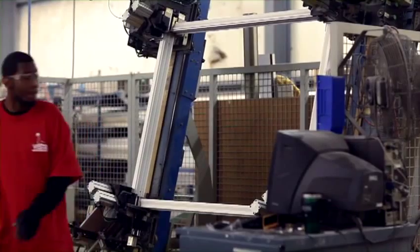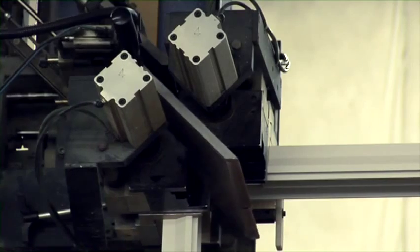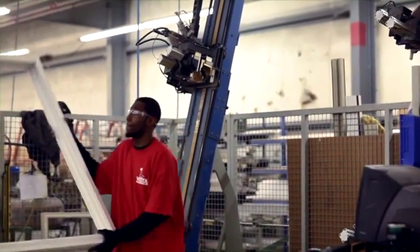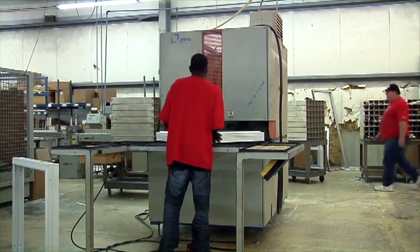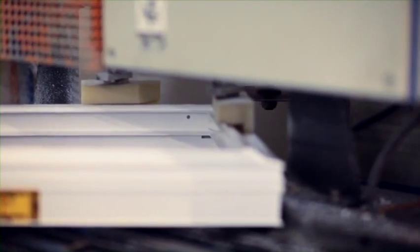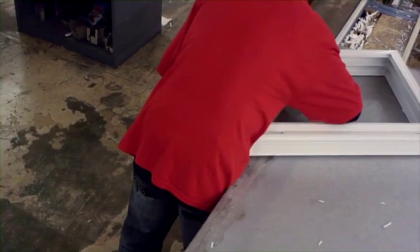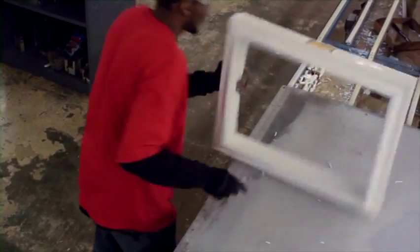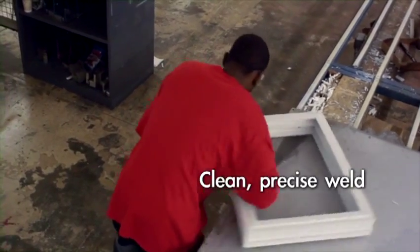On the other side of the line, the frame is being welded at the same time so that the frame and sash travel down the line together. With the welding process complete, the frame and sashes stop at the cleaning station, where a computerized cleaner removes the extra vinyl called the weld flashing. Any remaining weld flashing is then cleaned by hand, leaving a clean, precise weld on all four corners.